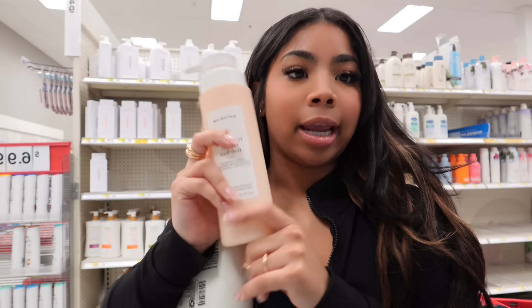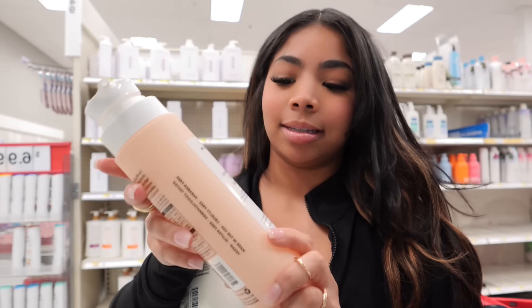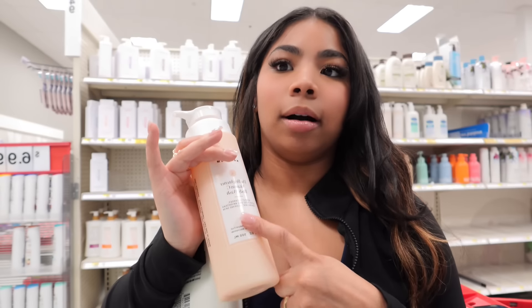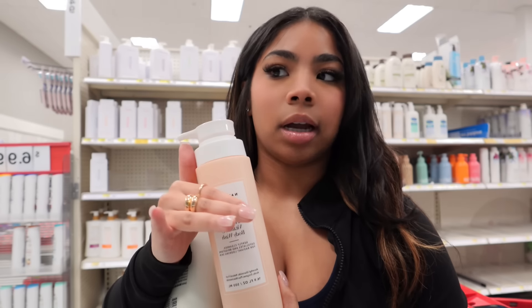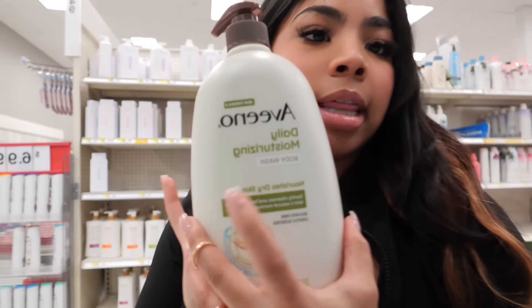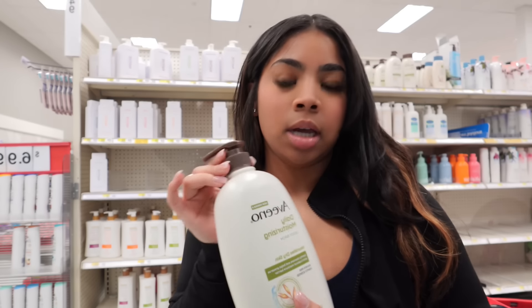This body wash is one I've already bought many times, so I for sure have to restock. If I need to recommend a body wash, this is one of the ones — it's the brightening body wash with vitamin C. If you want your body to glow a little bit and have that brightness to it, I for sure recommend this. My skin feels totally different when I use this. It's more on the expensive side but you gotta take care of your body.